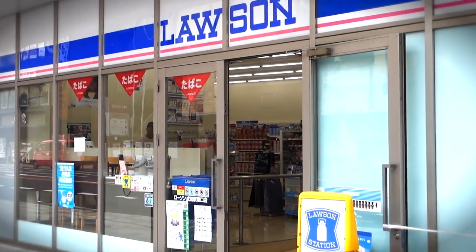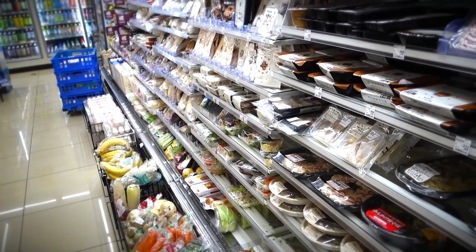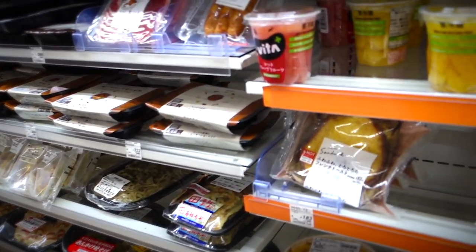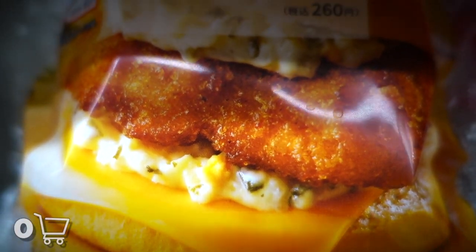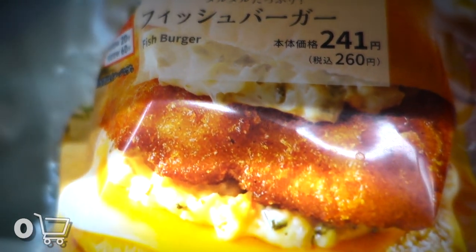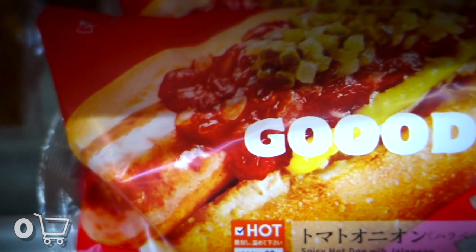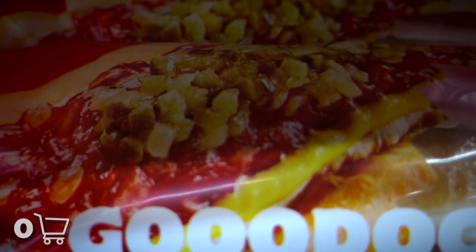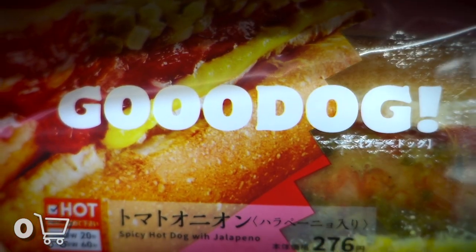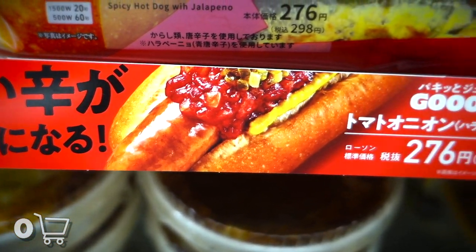I was cruising around Tokyo when I came across a Lawson convenience store and decided to give it a go. I waltzed over to the prepared food zone and started scoping out the situation. Seems like we got a fish burger with a little tartar sauce on the top and bottom, including a little cheese. And what's this? We got a food item called the Good Daug — basically just a decked-out hot dog, but it has 'good' in the name and an exclamation point in the title.